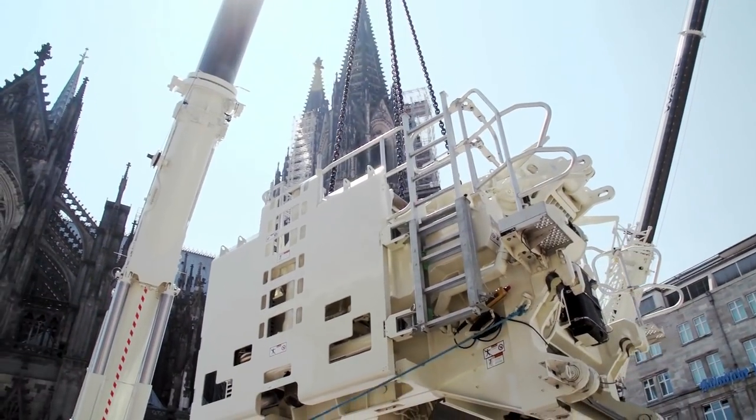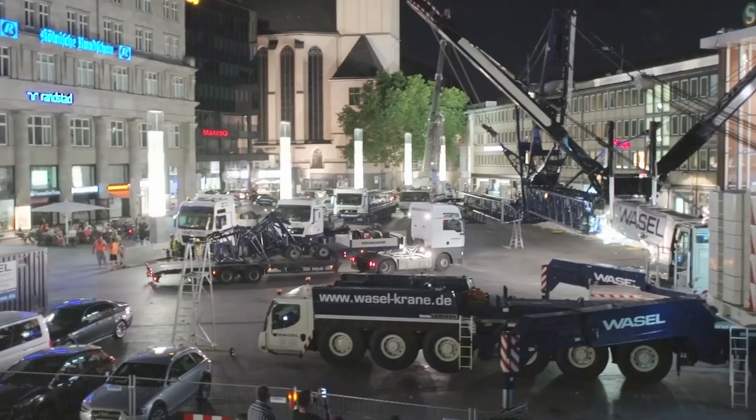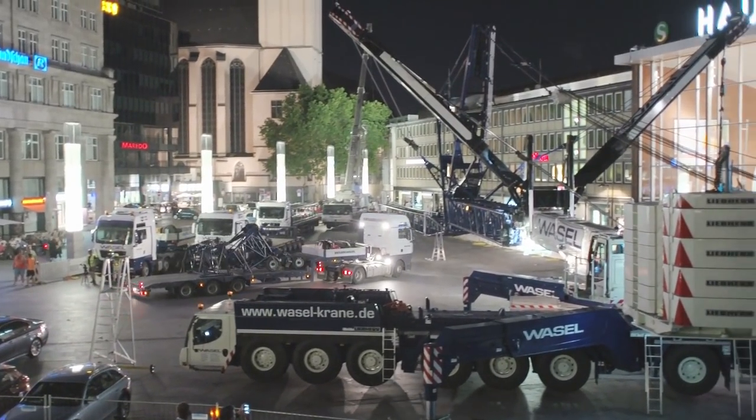We started yesterday afternoon and had to set up the basic machine in three hours. Then we had to interrupt the work because of commuter traffic, but we were able to get the luffing jib fitted from 10pm onwards. It took us eight hours to do this simply because of these tricky conditions.